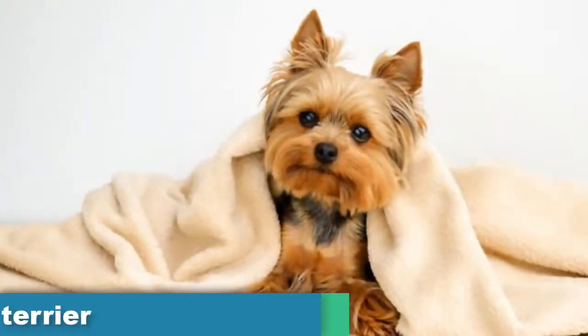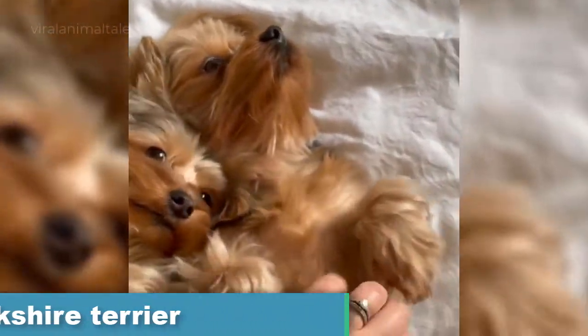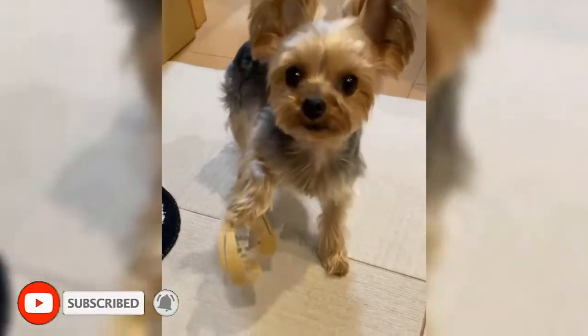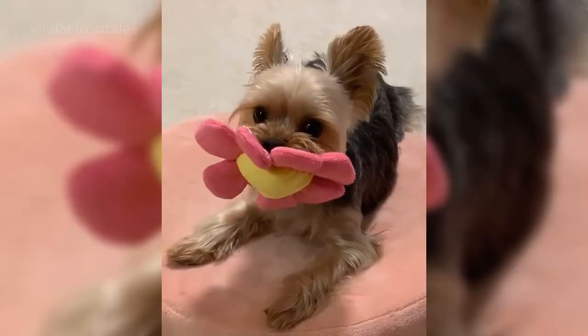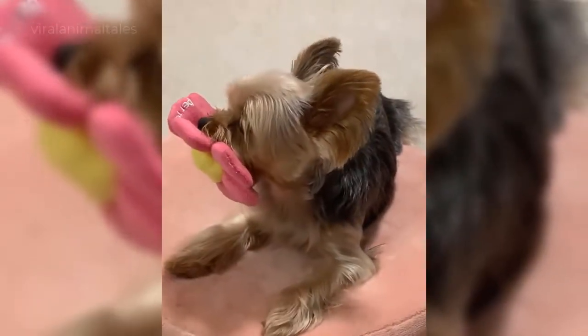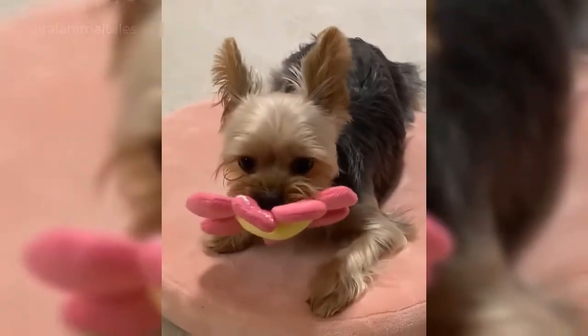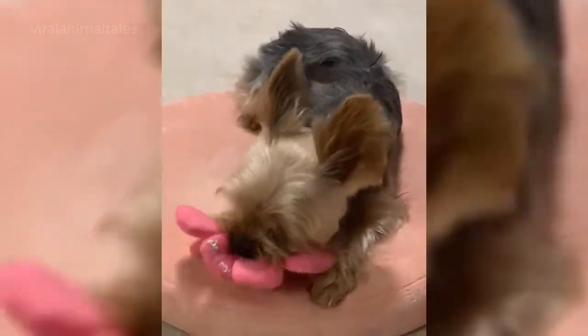Yorkshire Terrier. Yorkshire Terriers may be small, but they're definitely not small in personality. These pups are known for being scrappy, affectionate, and all-around feisty. So if you're looking for a pup that packs a large personality in a small package, this is your dog. More commonly known as a Yorkie, Yorkshire Terriers are little dogs with a thin coat that can easily grow to the floor with regular grooming. But while their coat is long, that coat isn't going anywhere — this breed is extremely low-shedding.